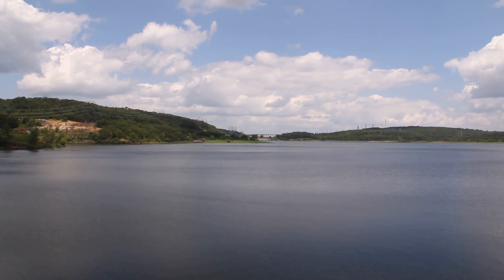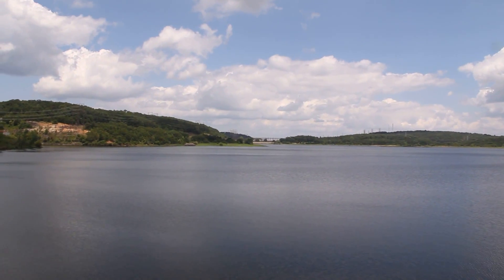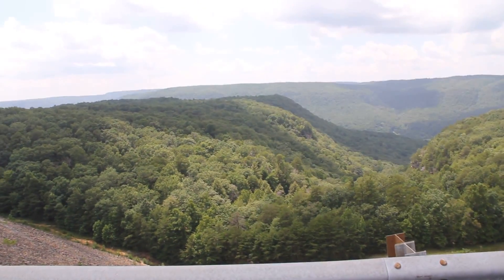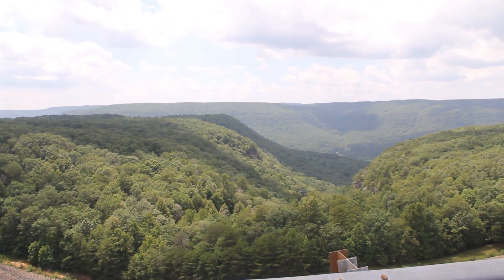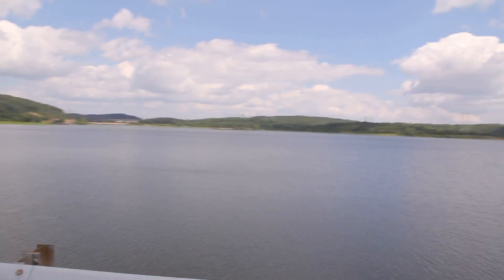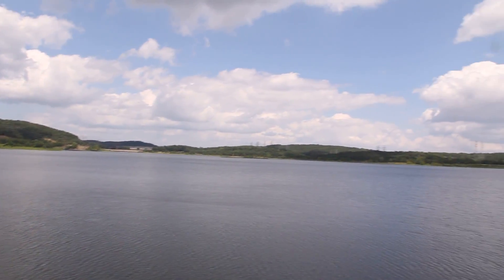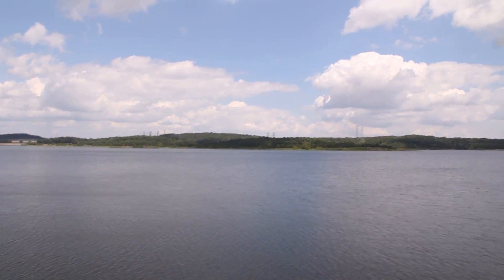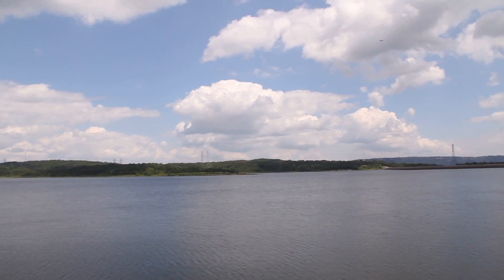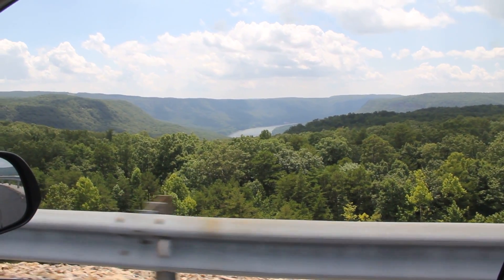You can see the switchyard in the background. You can see why it's called the Grand Canyon of the Tennessee Valley as well. And there's the Tennessee River down there, but from a different direction.